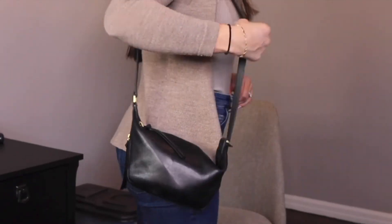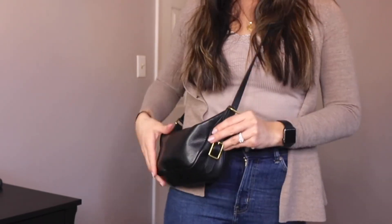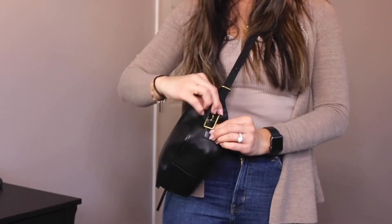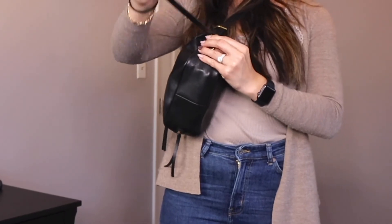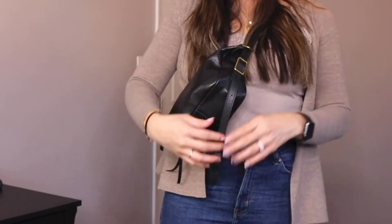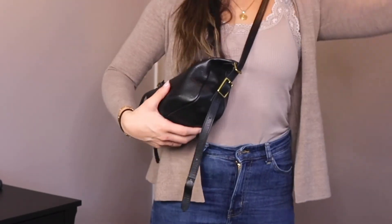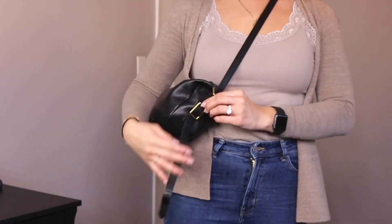I'm going to put on the bag and also show you pictures for reference. For reference, I am 5'5, so you can see how it looks on the last hole. It falls just below the hip when using it as a side bag. As a crossbody, it falls a little bit above the hip. I'll also show how much you can adjust it — this isn't even at the last hole — and you can wear it tighter if you prefer that look.